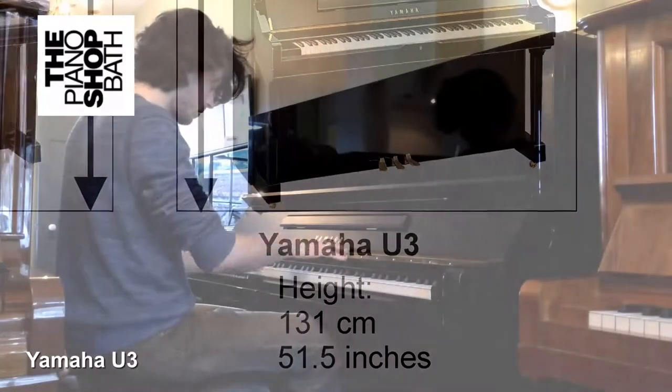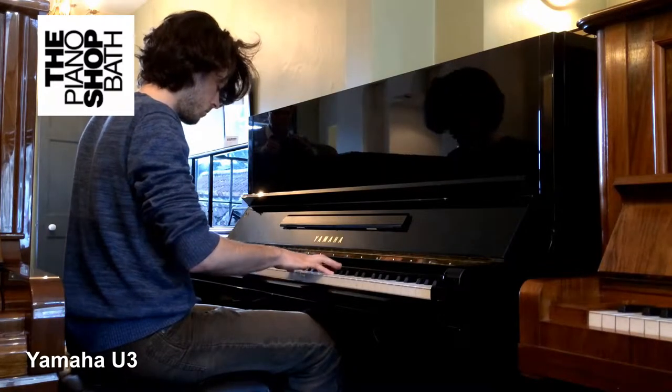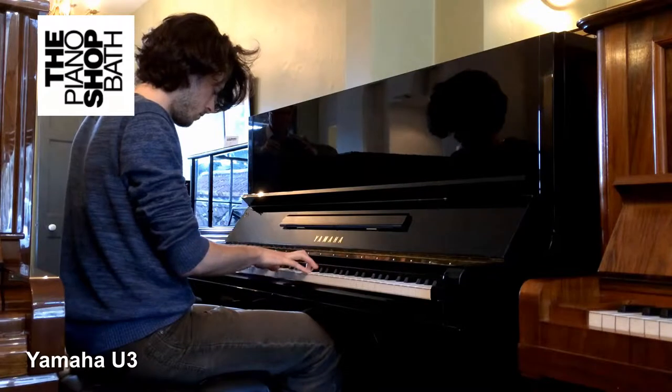The U series pianos that The Piano Shop offers to our customers are generally manufactured in the 80s and 90s or later, which was certainly Yamaha's peak production years.